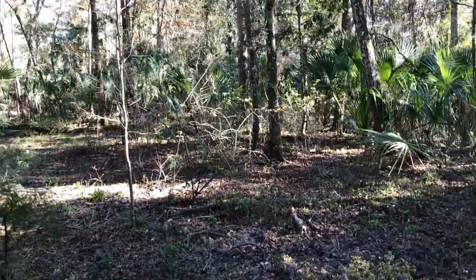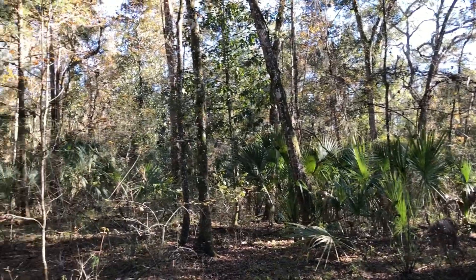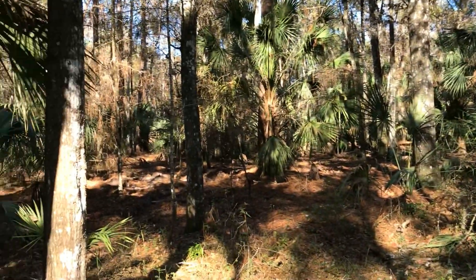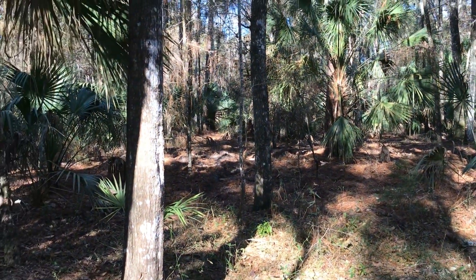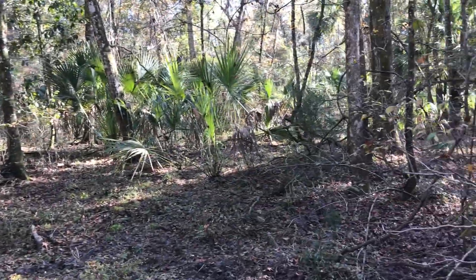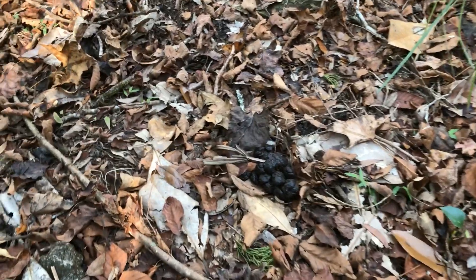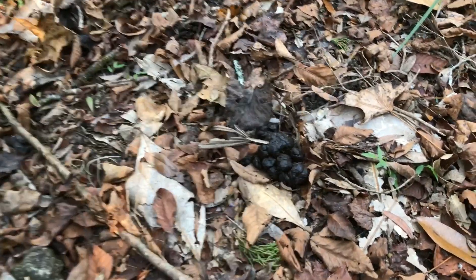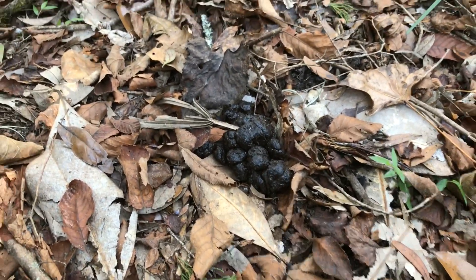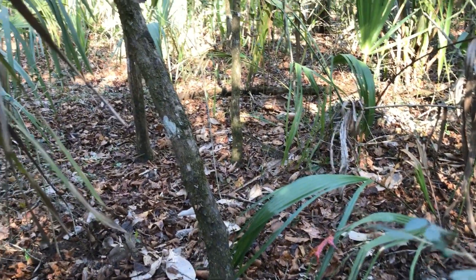Last time I was hunting I jumped up a big sow from this palmetto thicket in front of me, so I'm guessing they're probably bedded back up in here. There's a lot of fresh rooting here in the pine trees. One of the things I'm looking for when trying to find hog beds is fresh hog droppings — that's about as fresh as it gets. Hogs will pick a bathroom area right outside their bedding.